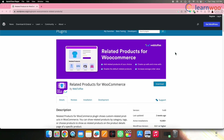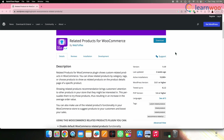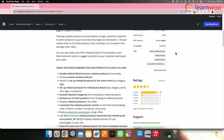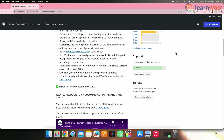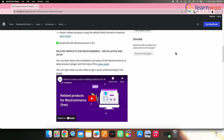Next on the list, we have Related Products for WooCommerce by Webtoffee. Webtoffee's related products plugin for WooCommerce is a valuable tool for enhancing cross-selling opportunities. By displaying related products that complement the item a customer is viewing or adding to their cart, this plugin encourages customers to explore additional products that align with their interest, leading to an increase in sales.